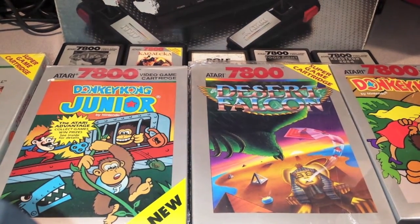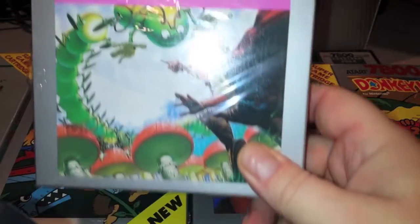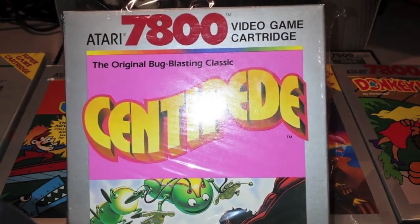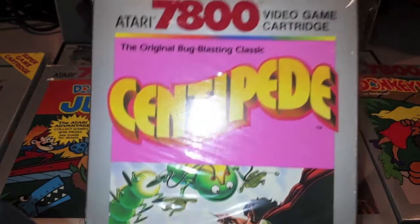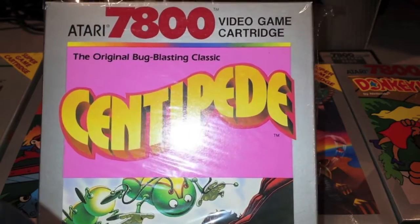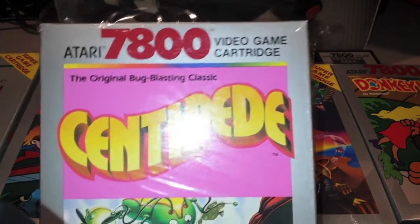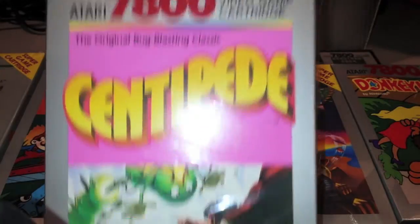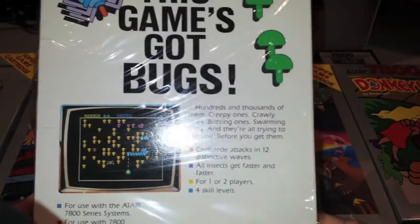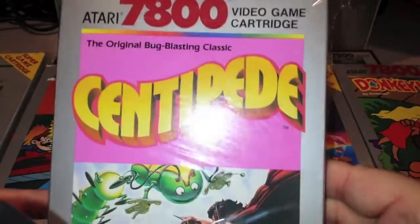Next up is an awesome version of Centipede for the 7800. One of my fellow subscribers was raving about it and I totally agree — I believe it's Dan71. I don't know if they make a trackball for the 7800 or if you can use the 5200 trackball with the 7800 — I'll have to look that up. That's Centipede complete in box for the 7800, a great version. My youngest daughter loves Centipede and so do I.